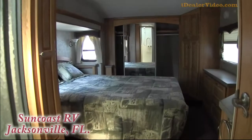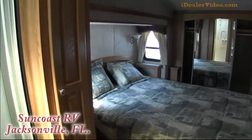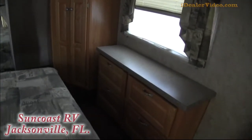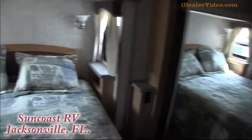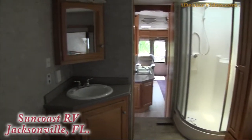Up at the top here, it does have a queen bed. It's a triple slide, so there's lots of space — tons of space all over this place. There's a nice big wardrobe inside the unit. Nice big shower — it's a one-piece fiberglass shower.